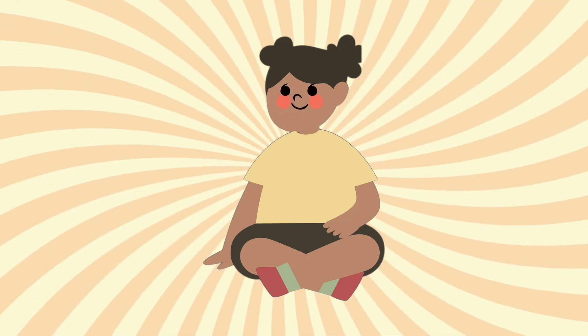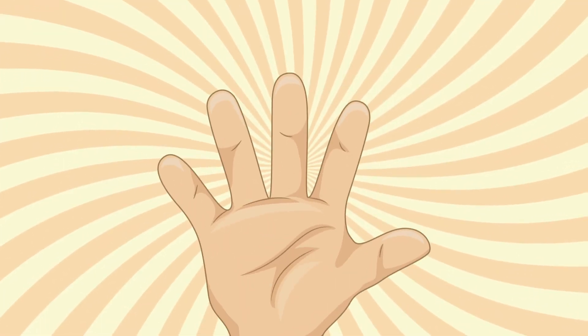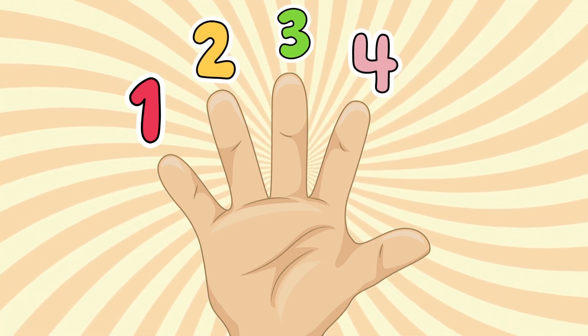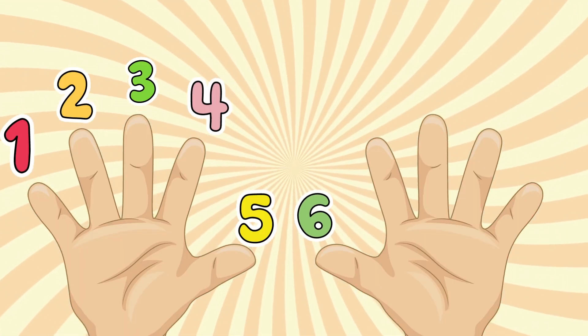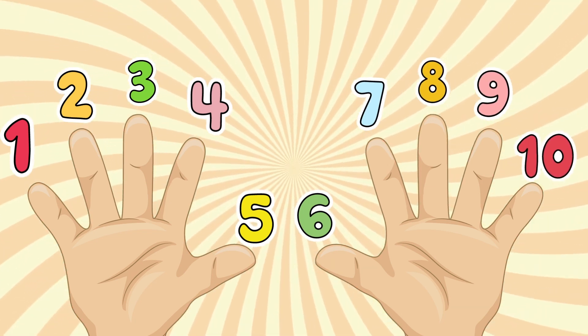And remember, you can count on your fingers too. High five for numbers! Let's count together. One, two, three, four, five, six, seven, eight, nine, ten.